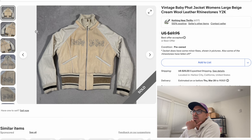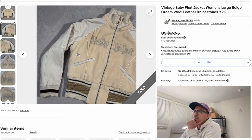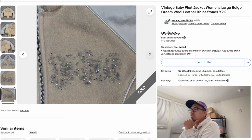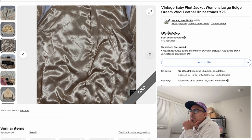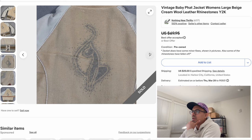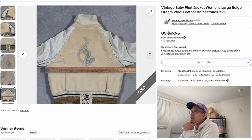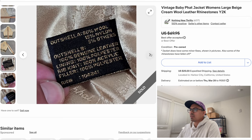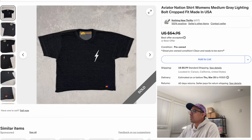Next item is a vintage Baby Fat jacket. The sell-through rate wasn't great on these, but people were asking a lot of money. We just priced ours pretty low and ended up taking an offer for $40. Baby Fat does have some items that can sell for good money, so definitely be on the lookout for Baby Fat items when you come across them.